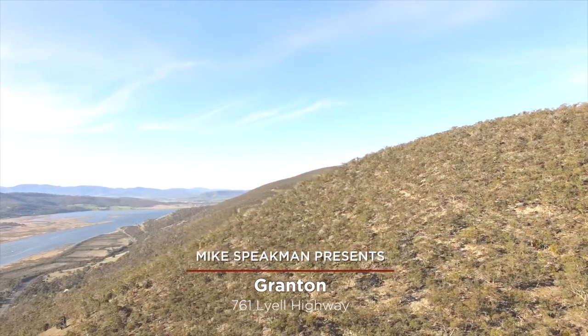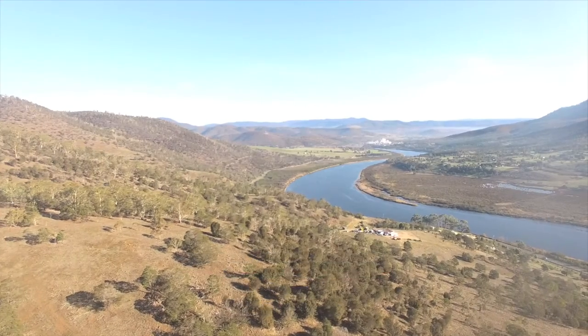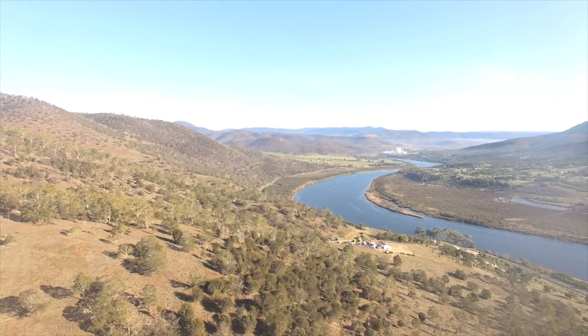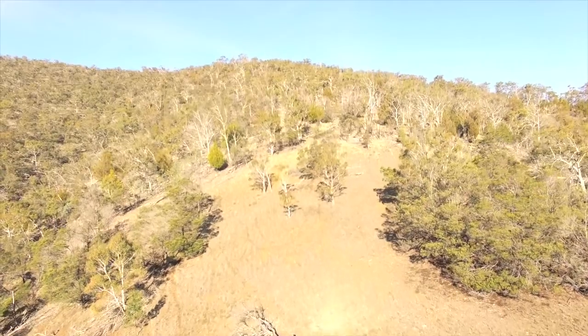Here we are today at Granton, overlooking the lovely Derwent River. 761 Lyle Highway is a massive 180 acres of mostly bush, providing you with all the privacy you'll ever need and an endless supply of firewood.